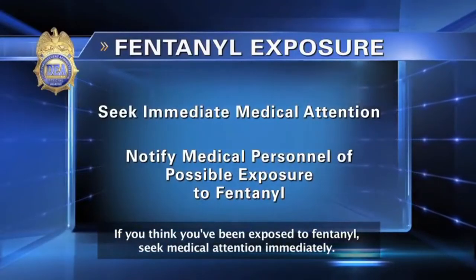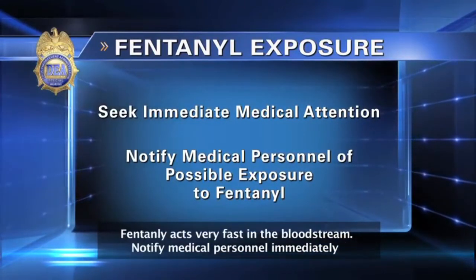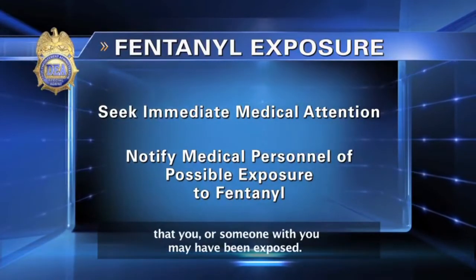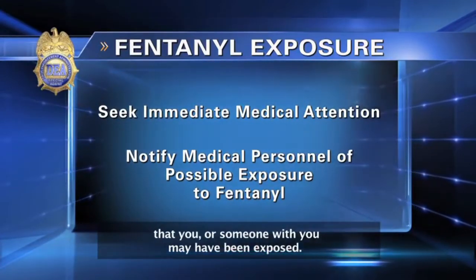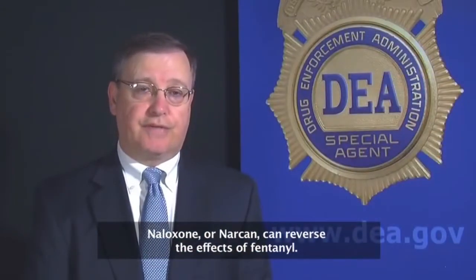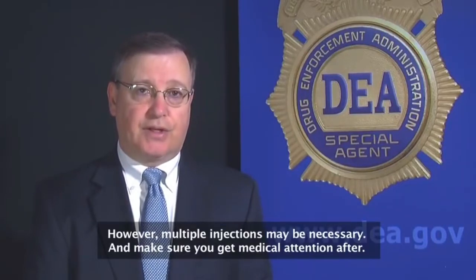If you think you've been exposed to fentanyl, seek medical attention immediately. Fentanyl acts very fast in the bloodstream. Notify medical personnel immediately that you or someone with you may have been exposed. Naloxone or Narcan can reverse the effects of fentanyl; however, multiple injections may be necessary. And make sure you get medical attention after.